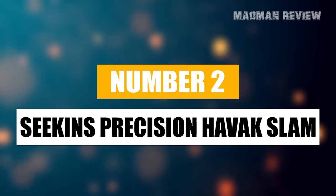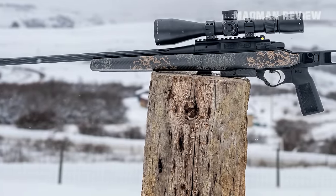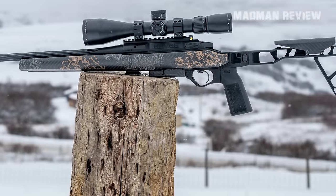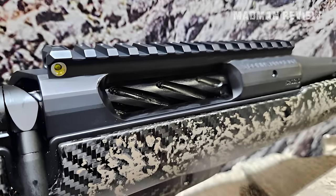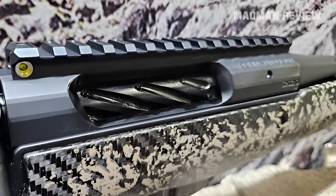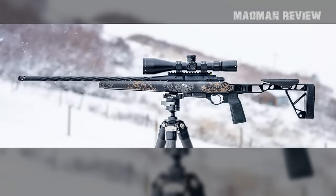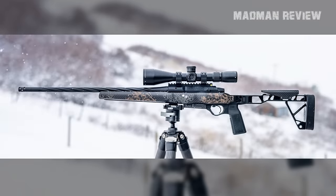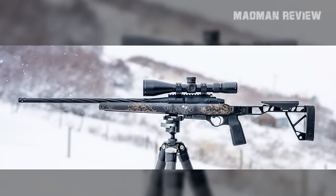Number two brings us the Seekins Precision Havoc Slam, a rifle that's all about pushing boundaries in the hunting world. Introduced at SHOT Show 2024, this rifle isn't just a lightweight contender — it's a heavyweight in performance, dressed in a sleek, ultra-modern chassis. With a starting weight just a smidge over 5 pounds, the Havoc Slam embodies the idea of no-compromise hunting, blending extreme portability with the kind of accuracy and reliability you'd expect from a custom build straight out of Seekins' custom shop. It's as much a work of art as it is a superb hunting tool. The Slam chassis — a fusion of aerospace-grade aluminum and hand-laid carbon fiber — offers a sturdy yet lightweight foundation, while the element barreled action ensures top-tier performance.